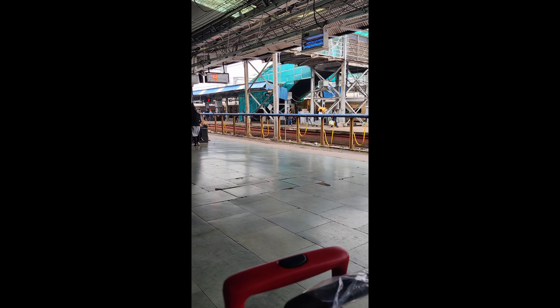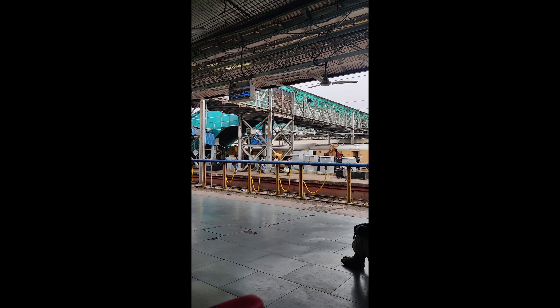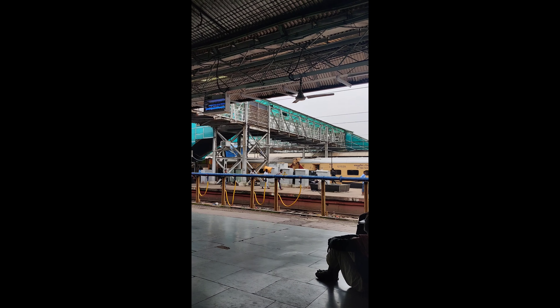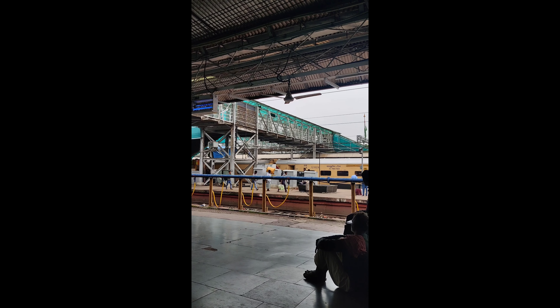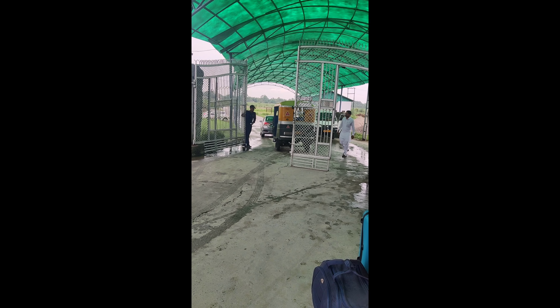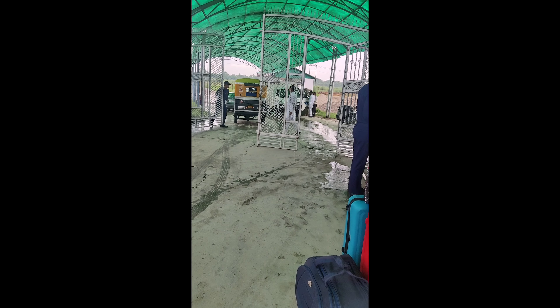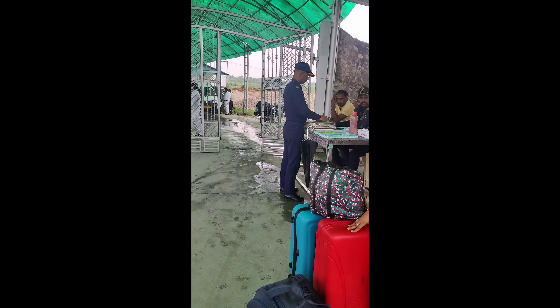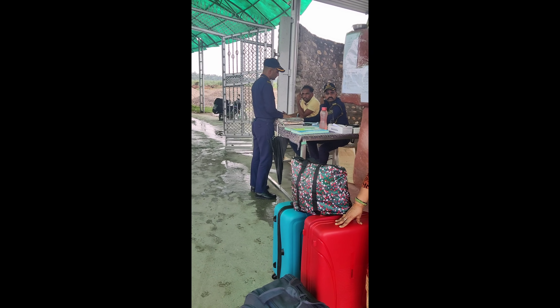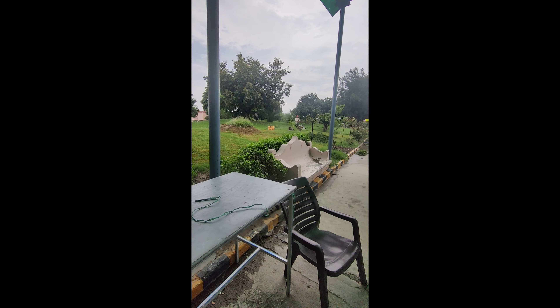Now the question is how to reach Yoggram from Haridwar. You can get an Ola or a local auto. Ola's charges are on the higher end, so we took a local auto which cost us 500 rupees. You can get to the Yoggram gate and confirm your booking and entry details at reception.